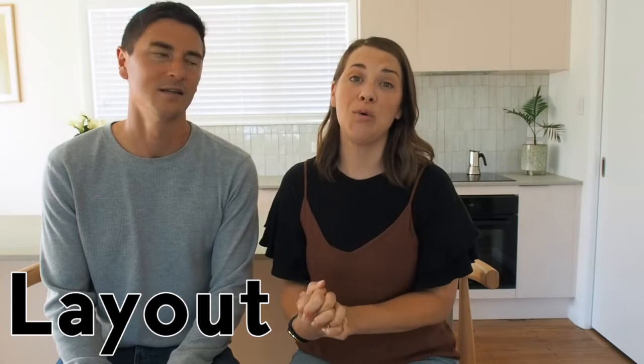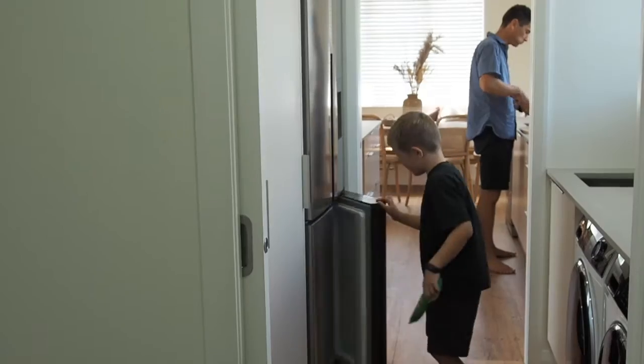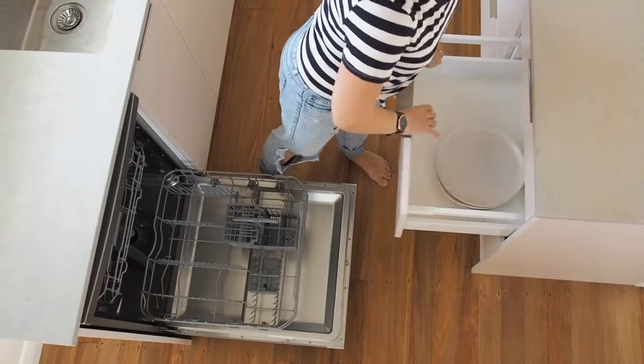Our Hire Quad Door fridge and freezer sits strategically between two entry points. It means the family can access the fridge without getting in the way of cooking and cleaning up. Our Hire dishwasher is conveniently located close to the sink and drawers, making loading and unloading a breeze.